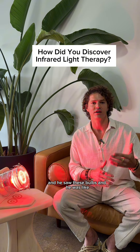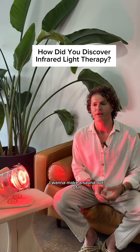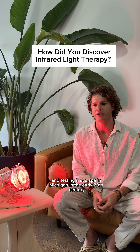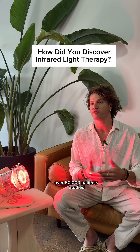He saw these bulbs and he was like, there's something special about this light — I want to make a sauna out of it. He ended up building these and testing it at his spa in Michigan in the early 20th century, and healed all kinds of chronic disease. Over 50,000 patients studied. He wrote a book about it called Light Therapeutics. I read this and a modern doctor's rendition of the electric light bath, and I built my own.